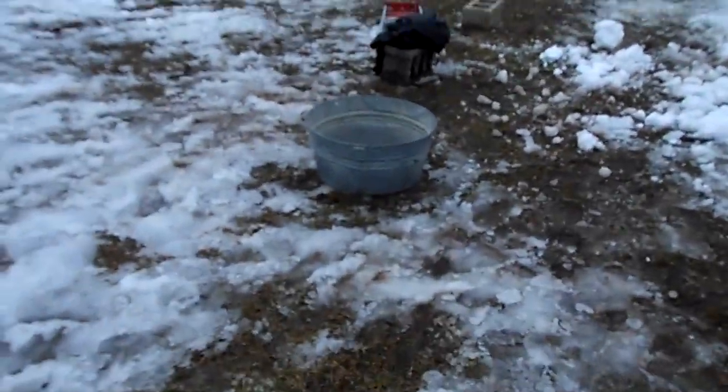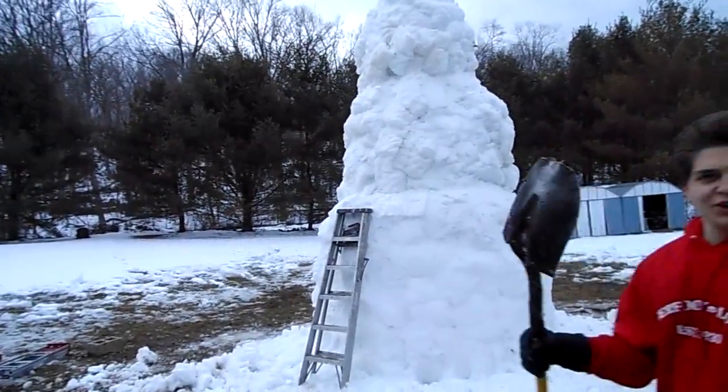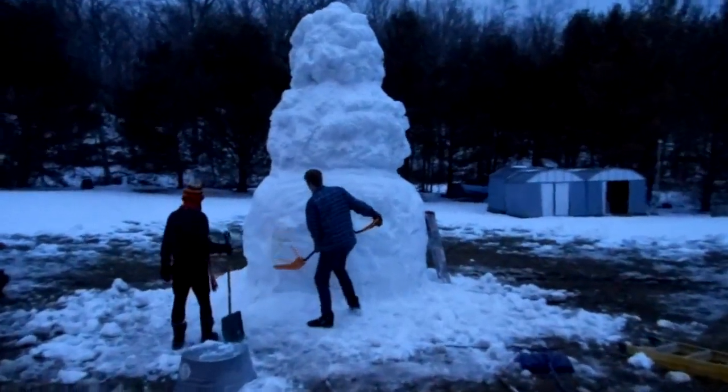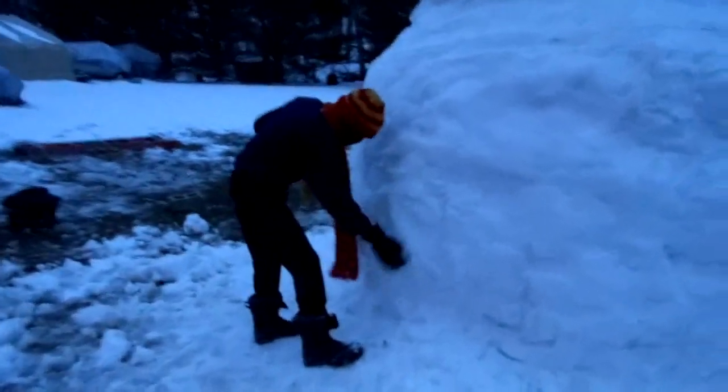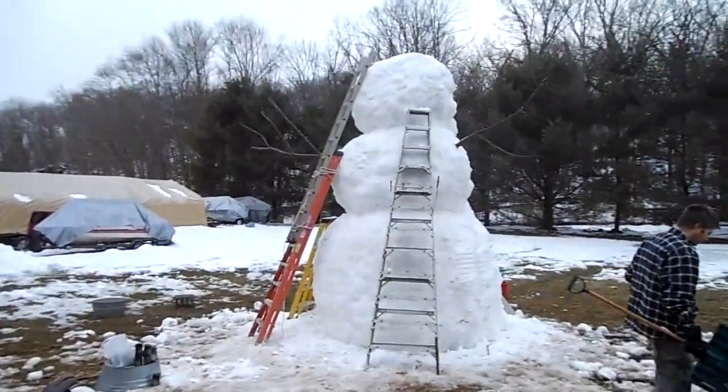I suppose we can use that pail there for the hat. The carving utensil — well, it's starting to get dark. Here is Gabriel, my dumb little brother.